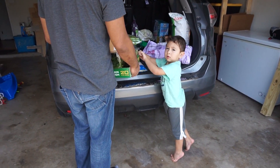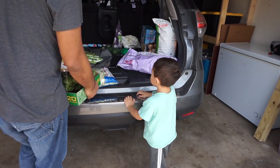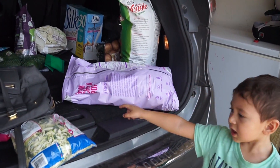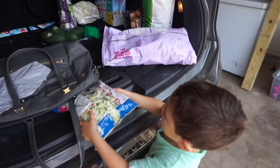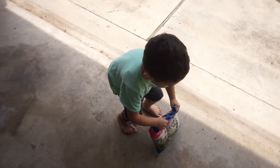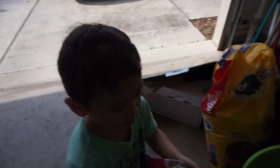Are you helping, Jackson? Daddy already has that — why don't you get the bag of chips? Okay, bring those ones inside. You're gonna help? Yes! This is so heavy. Thanks for helping, hey Jackson — thanks for helping!